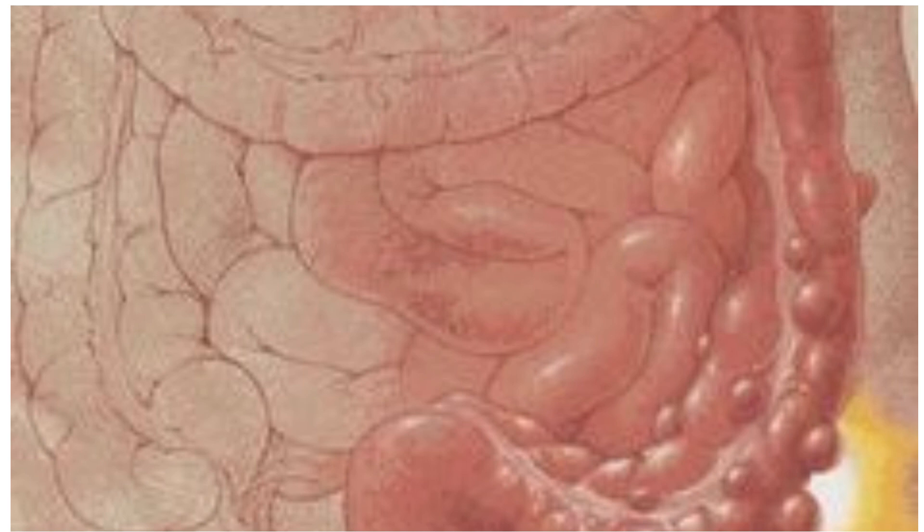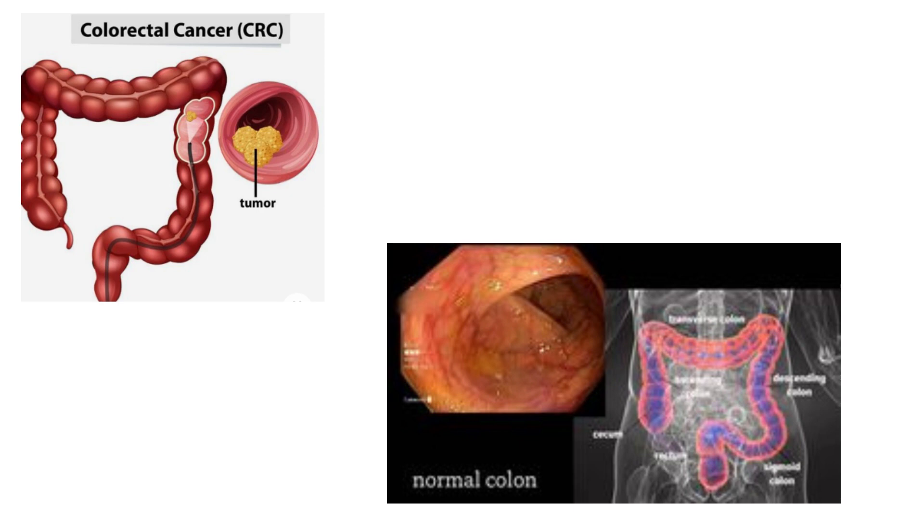In cancer cells — colorectal cells in this case — they develop through a series of genetic modifications that transforms normal colonic epithelium into an adenoma and then ultimately adenocarcinoma. Colorectal cancer often takes many years to grow, around 5 to 15 years, and nearly all colon and rectal cancer cases start as a polyp. Most of these polyps will not become malignant, but some can slowly become cancer over time.